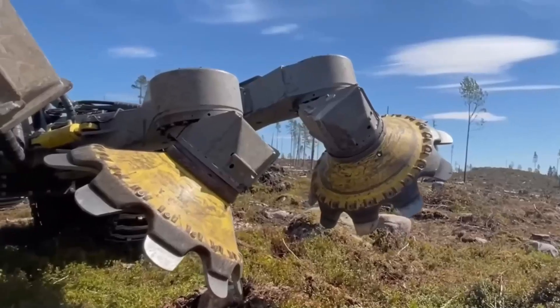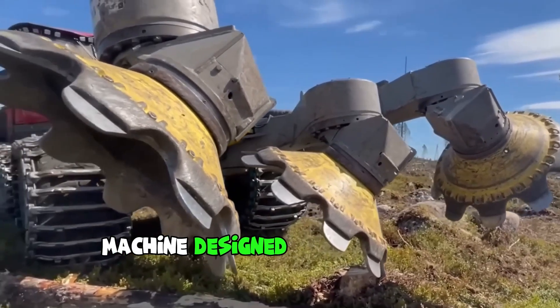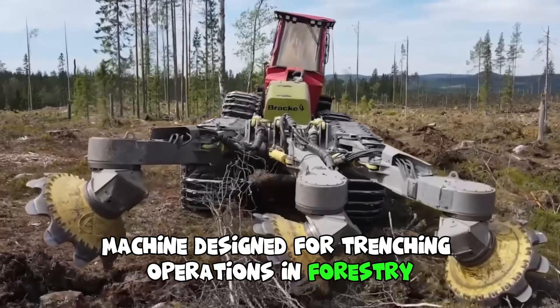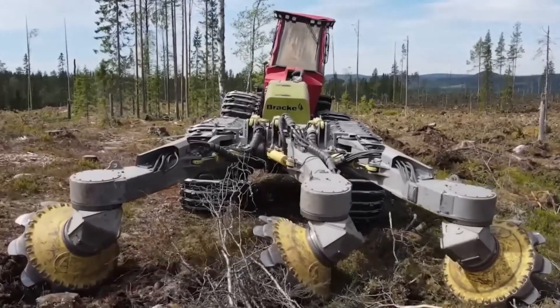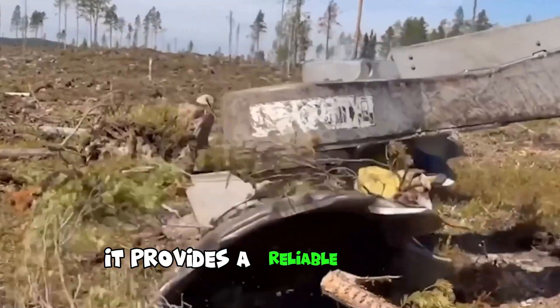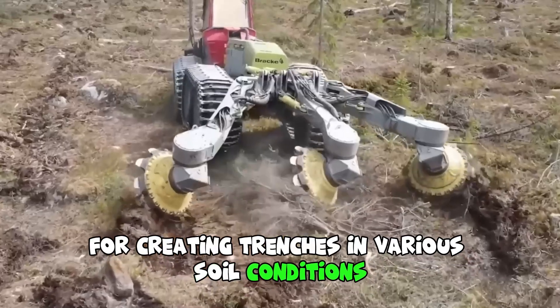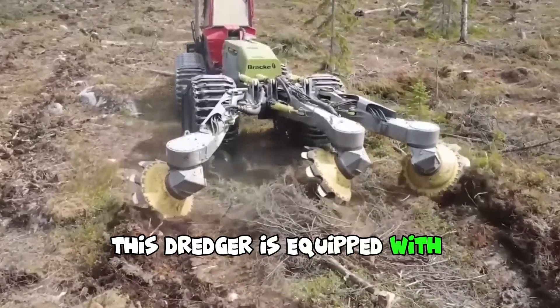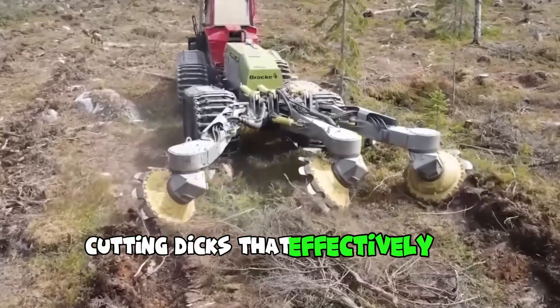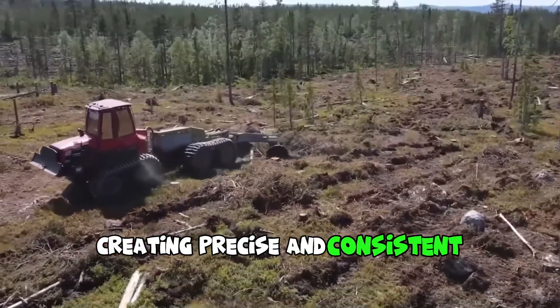The BRACTA 35 BB3 Road Trencher is a powerful and efficient machine designed for trenching operations in forestry and land clearing applications. With its robust construction and advanced features, it provides a reliable solution for creating trenches in various soil conditions. This machine is equipped with three rows of cutting discs that effectively cut through soil and vegetation, creating precise and consistent trenches.